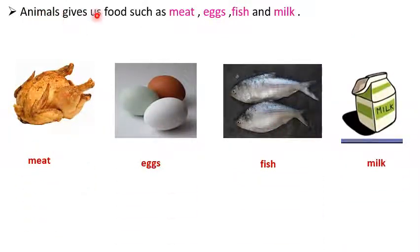Animals give us food such as meat, eggs, fish and milk. This picture is of meat. This picture is of fish and the last picture is of milk.